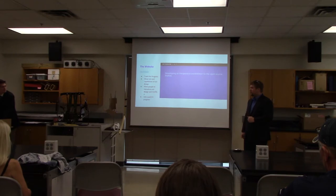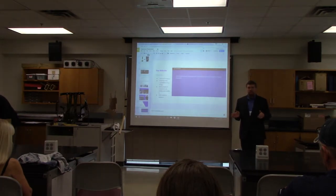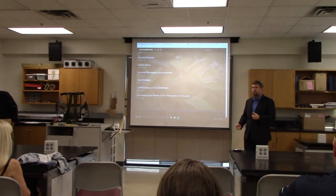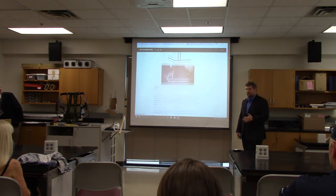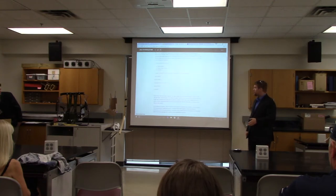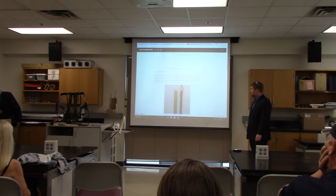On the website, we are able to track our progress and show people the steps we took, along with some background on exoskeletons. People are able to use these directions to create their own home models, with the final hope of creating a community and discussion about further improving and developing exoskeleton designs. We have blog posts covering backgrounds, the McKibben actuators, and some of the testing we had done.